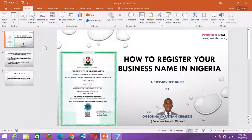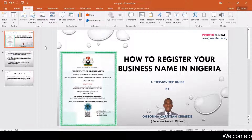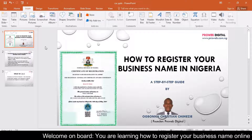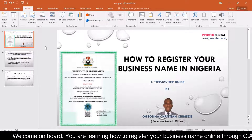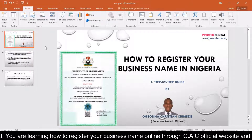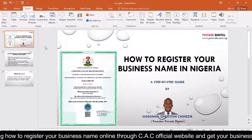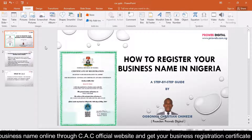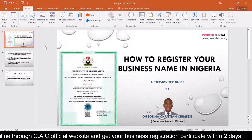Good morning ladies and gentlemen, it is a great pleasure having you in this platform. My name is Kristin, I'm the founder of ProWebDigital, and in this training we are going to be looking at how to get our business name registered in Nigeria. I know that a lot of us here have existing businesses or have the inspiration of going into business, but our key challenge is how we can get our business name registered.